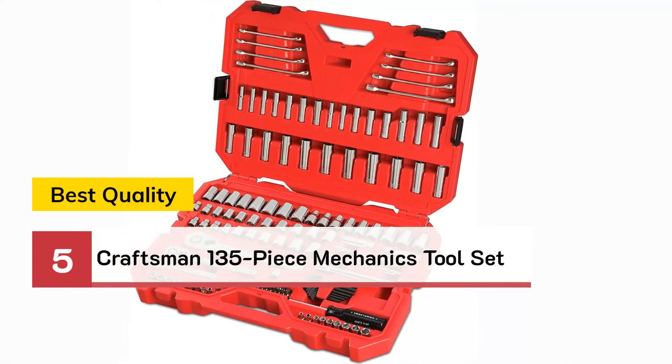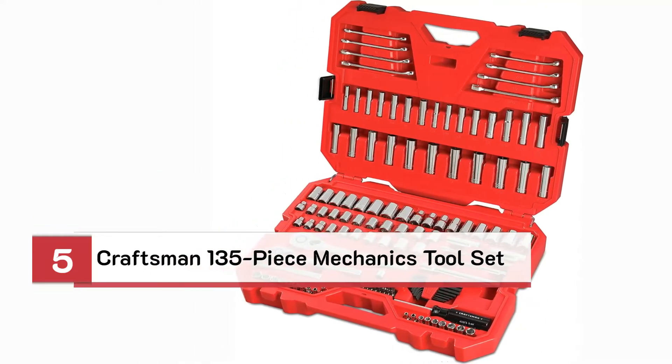Number 5: Best Quality — Craftsman 135-piece mechanics tool set.